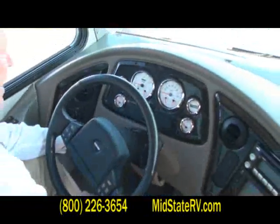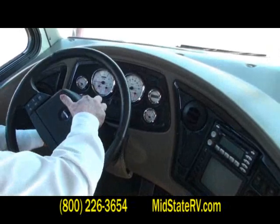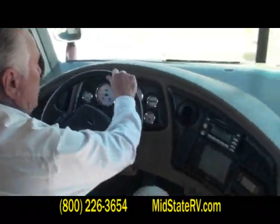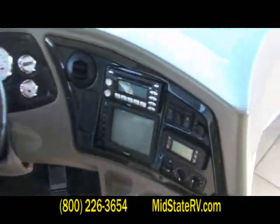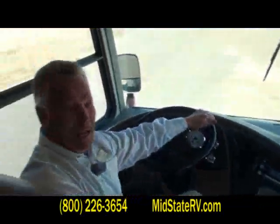14,986 miles — clean as a pin. Got the easy-to-use wheel that tilts and telescopes right here, so you can get it right to the driving position that you want it to be at. I love this coach — I might have to buy it myself.